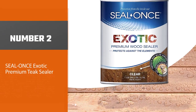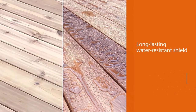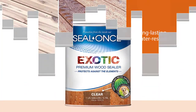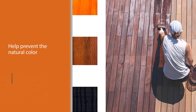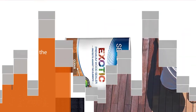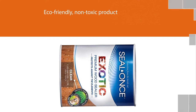Number two: Seal Once Exotic Premium Teak Sealer. Seal Once is a penetrating wood sealer specifically formulated for tropical wood species like teak. It penetrates deep below the surface to form a long-lasting water-resistant shield around the wood fibers at a cellular level. It is a non-yellowing sealer, does not peel, and will not alter the natural beauty of your exotic hardwood outdoor furniture. This product also has UV blockers to help prevent the natural color of the wood from fading, and is an eco-friendly, non-toxic product that does not harm pets, marine life, plants, or people.